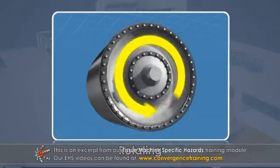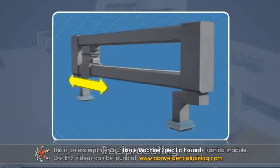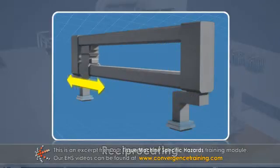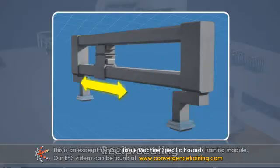Rotating motion, like that of rolls, driveshafts, and stock tank agitators. Reciprocating motion, including the back-and-forth or up-and-down movements of scanners, levers, drive pistons, and cylinders.